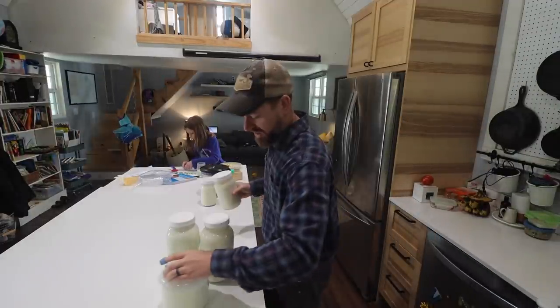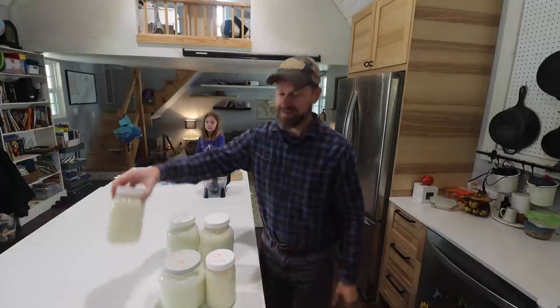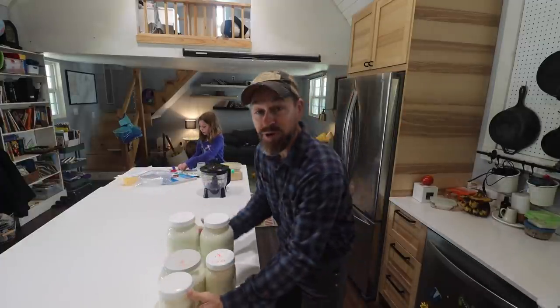One gallon, one and a half gallon, one and three quarter gallon, and two full gallons.